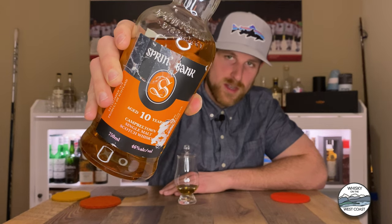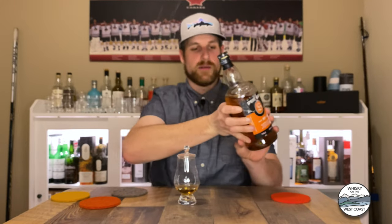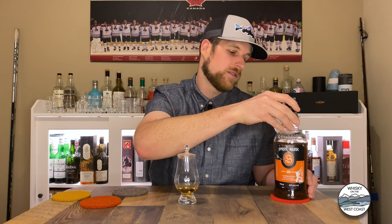Springbank 10 single malt Scotch whisky from Campbelltown. You can see my bottles in some tatters here. This bottle went through the fire I've talked about a few times in previous videos. The label's damaged, but the whisky's still good — that's all that matters.